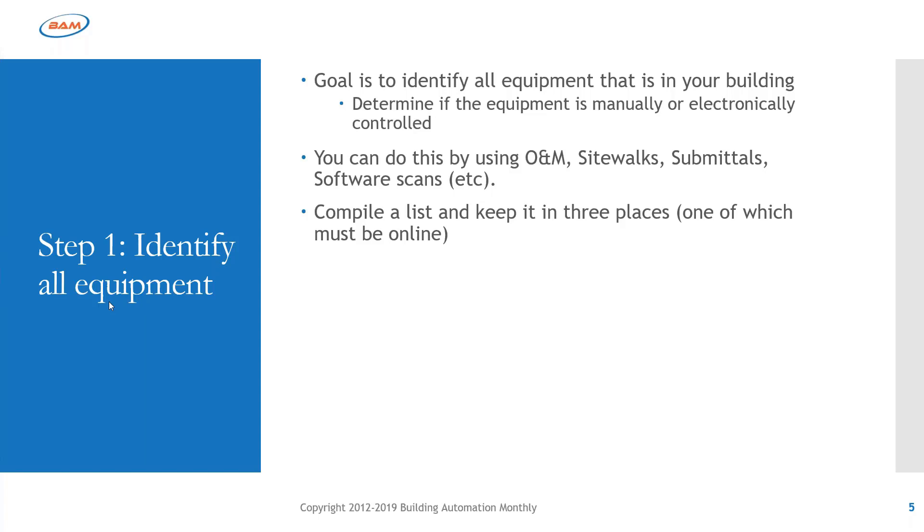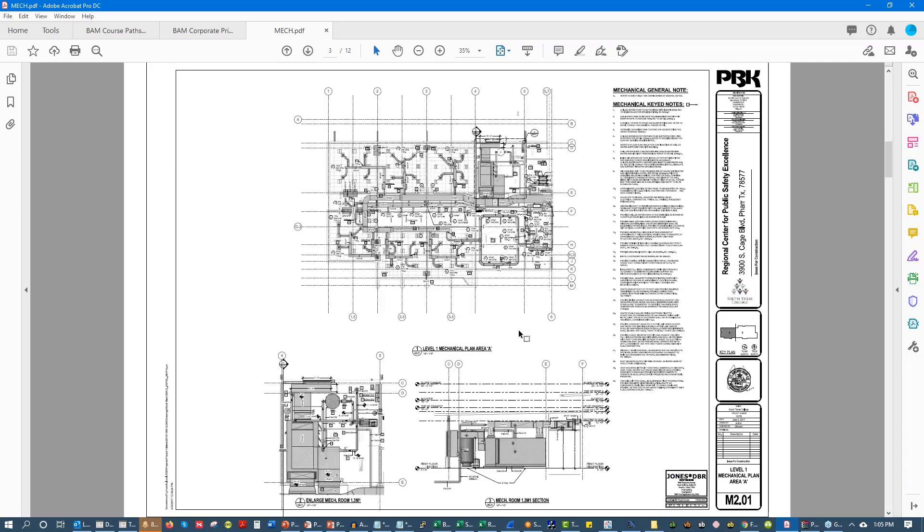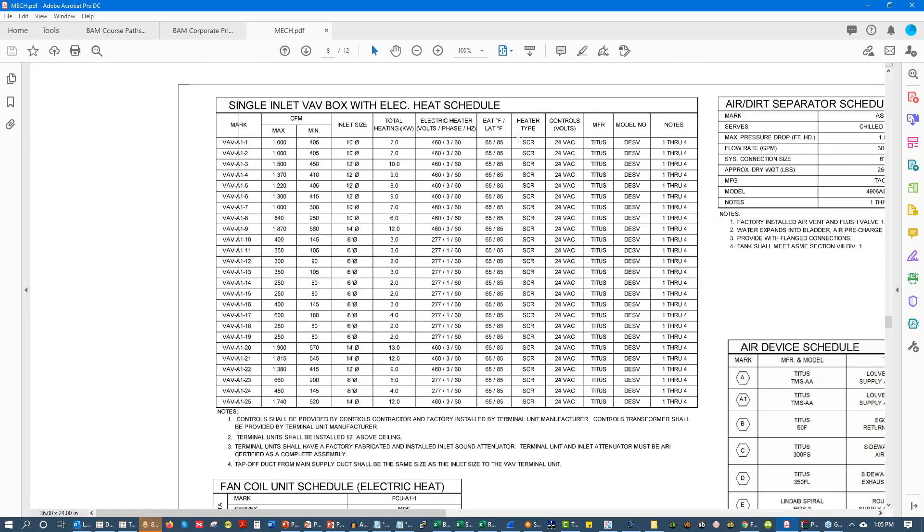I highly recommend finding your control submittals, mechanical drawings, electrical drawings, and O&M manuals — all documentation from previous projects. When I look at my mechanical drawings, the main focal point is the equipment schedule — that's where I start grabbing information. You'll be validating this, maybe using a CMS, work order management system, or asset management system. A lot of buildings don't have those, so we'll start to build a database — something as simple as an Excel sheet with system, building, floor, whatever taxonomy you want.